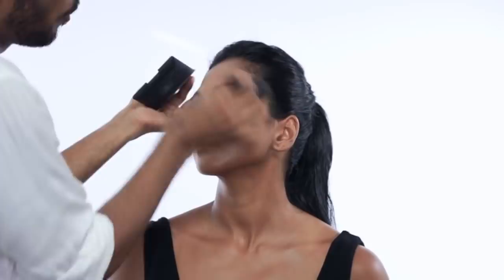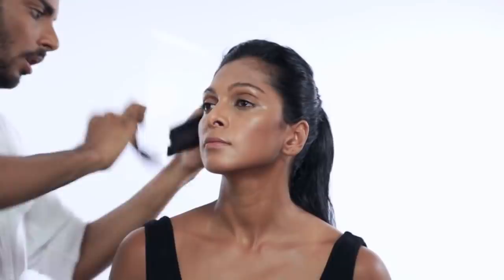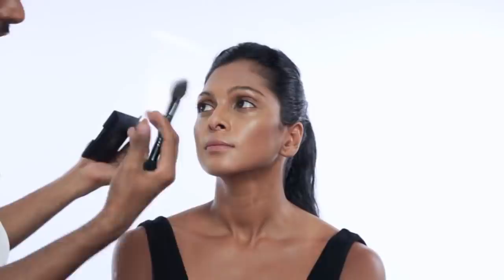The beauty of Indian skin is that it takes on bronzer so beautifully. I'm also going to take whatever is left on the brush and move into the perimeter or the hairline, just put some product there so it looks like a natural progression of skin into hair. Nina's got a sharp nose so I'm not really concerned with contouring that — maybe the jawline. I'll take the product again in a straight line from the ears until the chin.